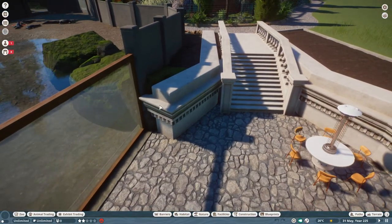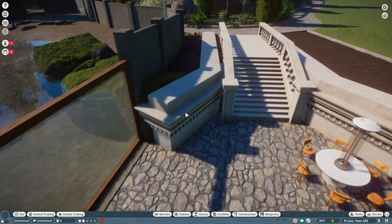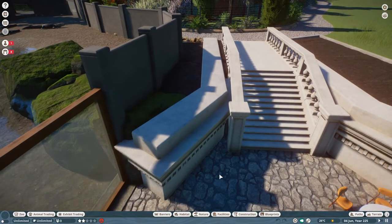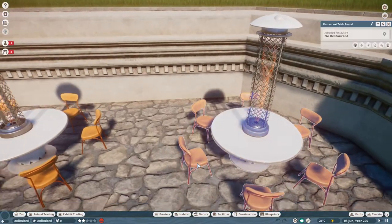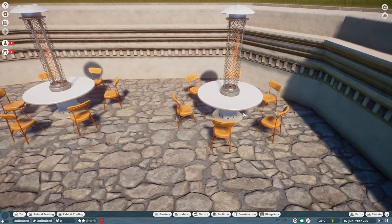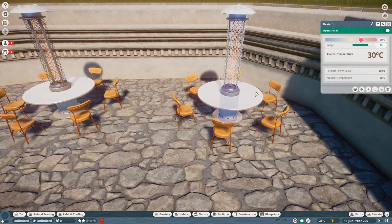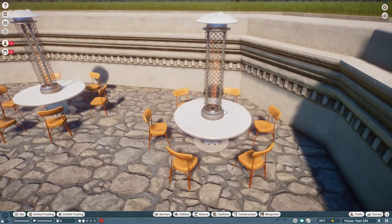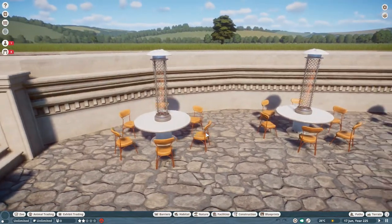I couldn't quite fit this piece in properly to make a nice edge, so I eventually get rid of it and this whole line, making it into one big flower bed with rocks at the end. These are the restaurant tables — actually called 'restaurant table round' — really good pieces. It's a shame you can't change much about them, but you can recolor them. And then I found these heaters — fantastic! I've just sunk them in so they look like they're fixed on the tables.